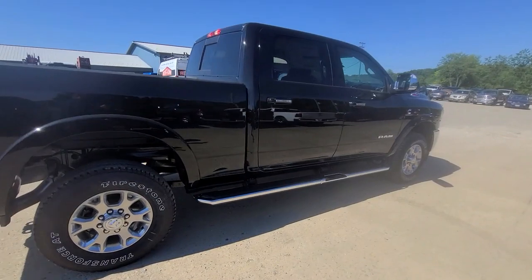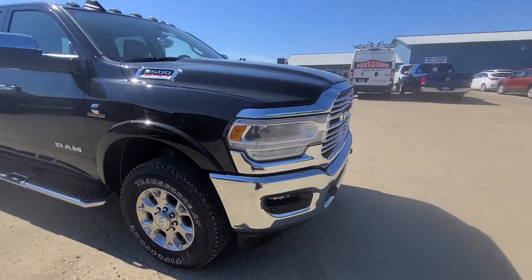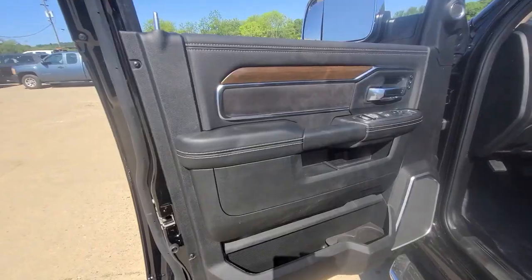The following are some of this vehicle's highlighted options: keyless entry, fog lamps, backup camera, power passenger seat, aluminum wheels.